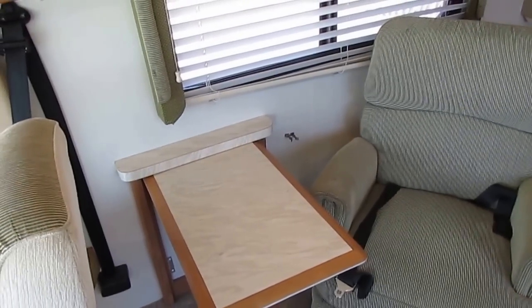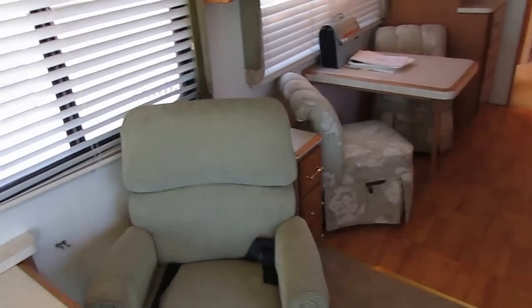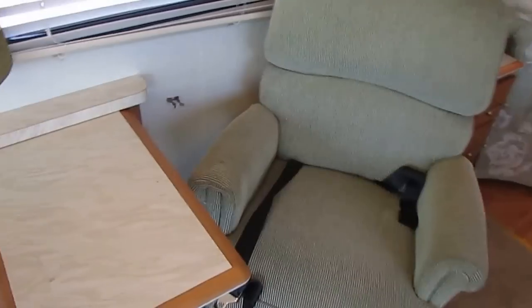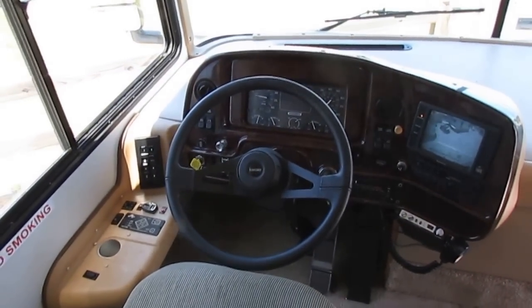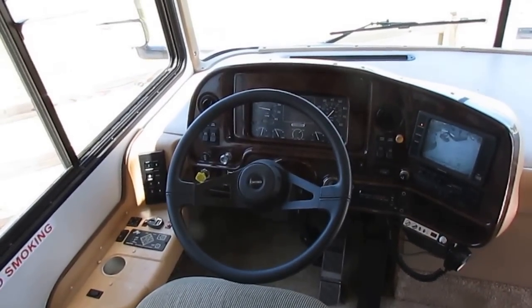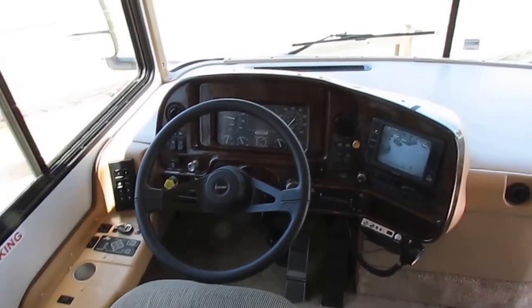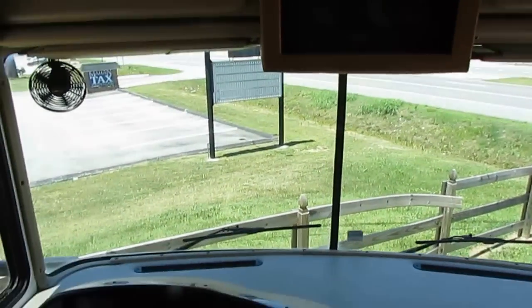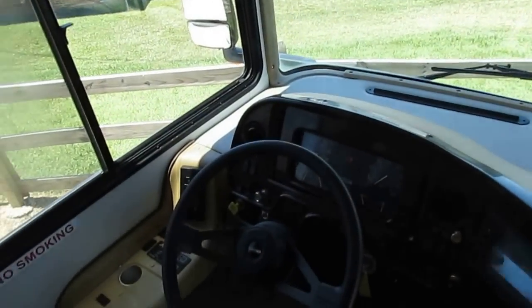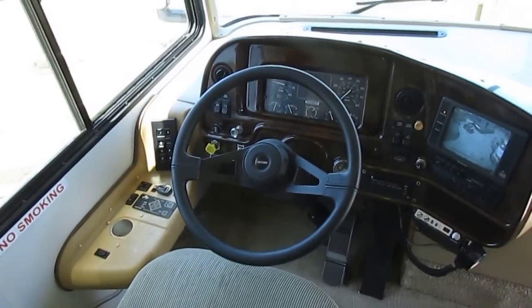I'm more than happy to send you a copy of our checkout sheet. That 138-point inspection covers pretty much everything on the inside — we make sure everything works on that list. We don't do an inspection until we sell them, but when you pick this RV up or we deliver it, you're not going to have any complaints as far as functionality, because we're going to make sure everything on that list works.